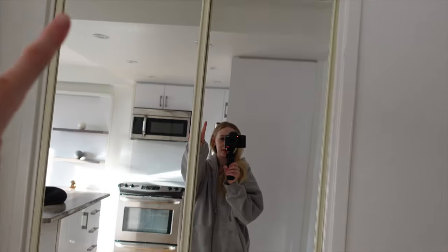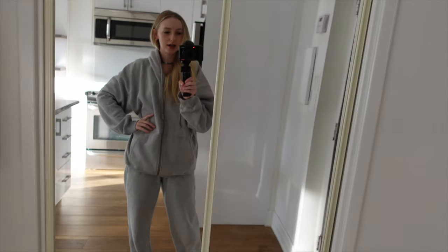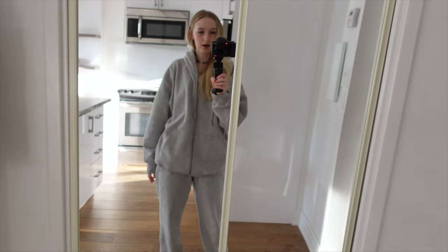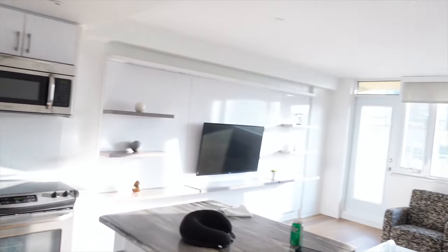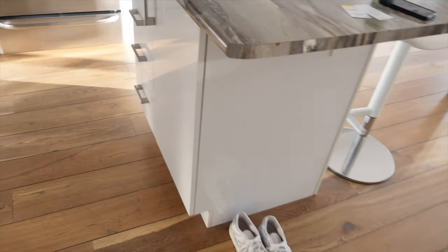Let me give you guys a quick hotel slash apartment tour. Here's the front door, and then you have this big body mirror — I'm in my mall walker fit era right now. This is just a coat closet, and then you turn over this way and you have the kitchen and then the living room area.